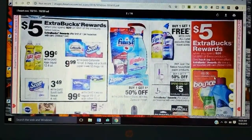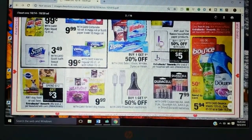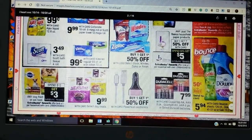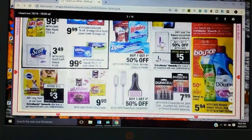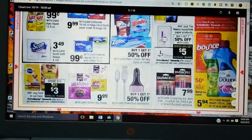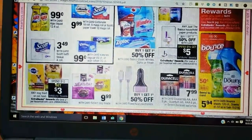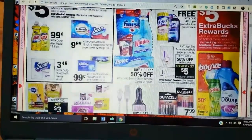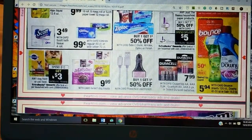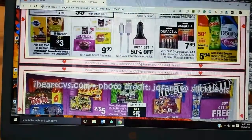We have a Spend 20, Get 5 on Downy, Gain, and Bounce — these are for the larger quantities, looks like they're the 120 count. Really no extra buck deals here. Some pet food — Spend 12, Get 3. I never do pet deals because I don't have pets right now, but there's a good pet deal at ShopRite. I'll probably post it on the blog for you guys.